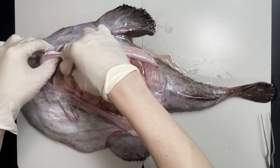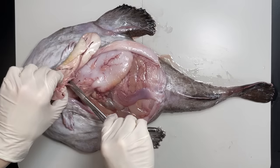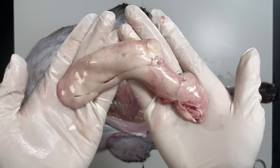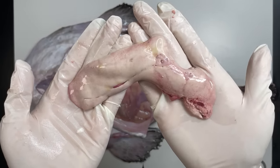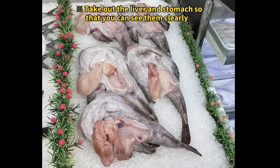Next, take a look at this big organ — it's the anglerfish's liver. And let me tell you, it's pretty hefty when you cut it open. Anglerfish liver is sometimes called the foie gras of the sea, so in supermarkets they often remove it to make it easier to see.